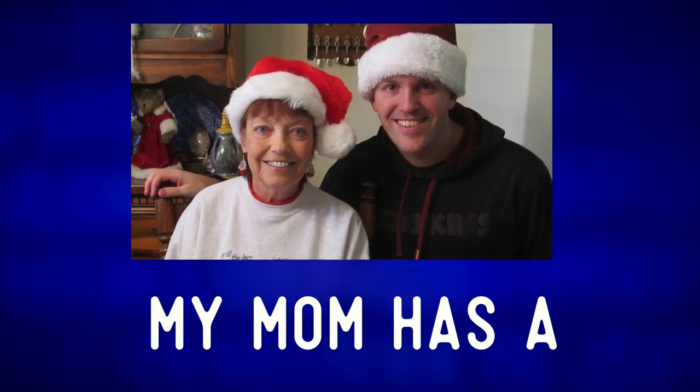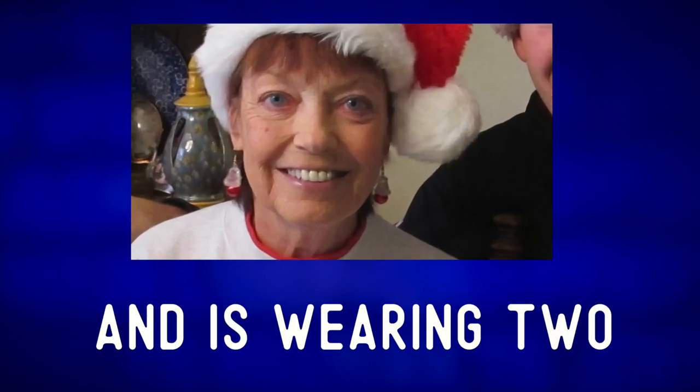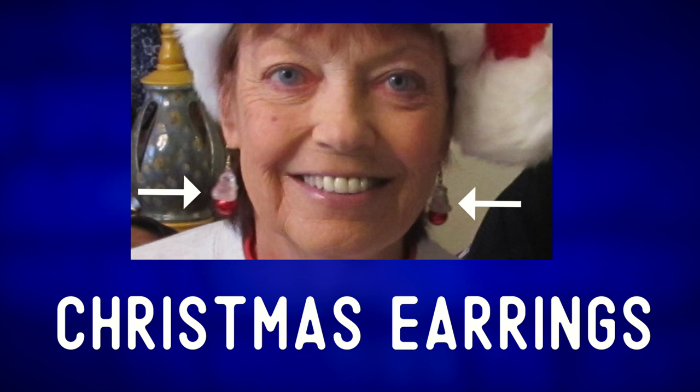My mom has a Christmas sweater on and is wearing two Christmas earrings.